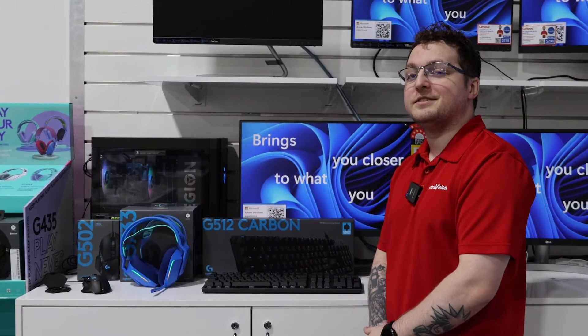Thank you for joining me today. Feel free to visit retrovision.com.au to shop online, or visit one of our many locations and our friendly staff will assist you.